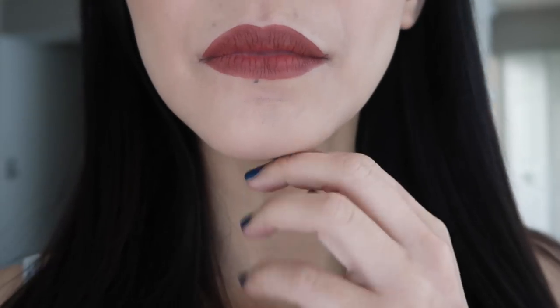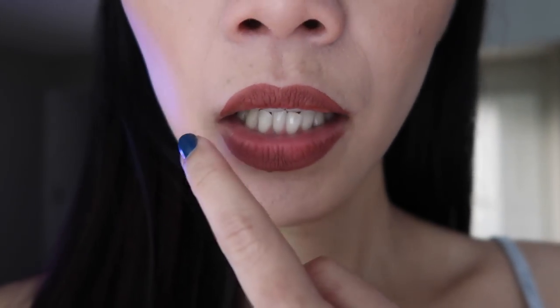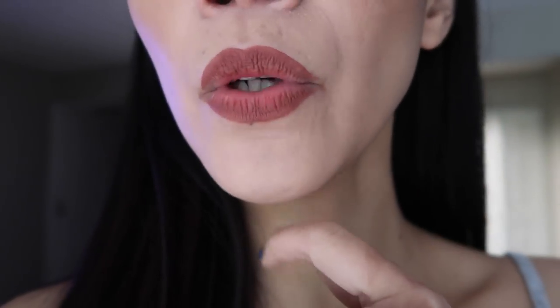Before I eat lunch, let me show you how my lips look. I just finished eating lunch — I had chicken with a little broth, rice, and a chiffon cake for dessert, and also drank water. The lipstick has faded on the sides and the inner part of the lips, but the rest still looks okay.